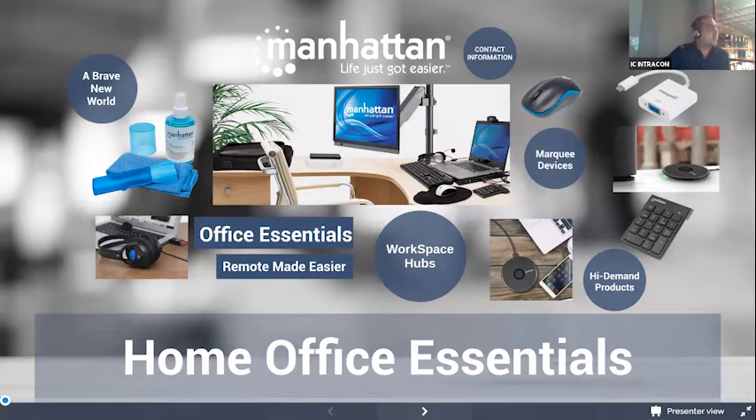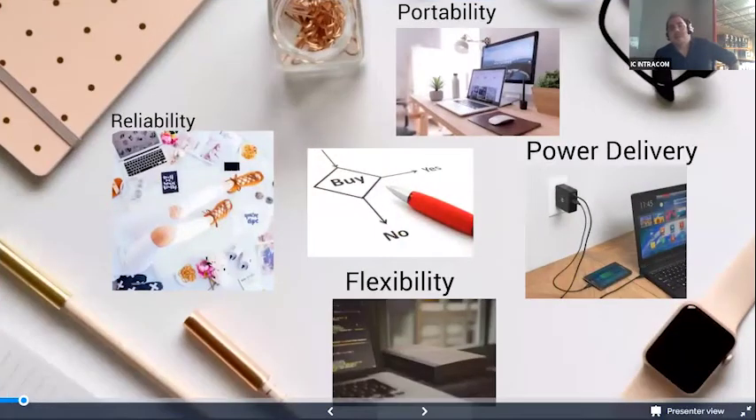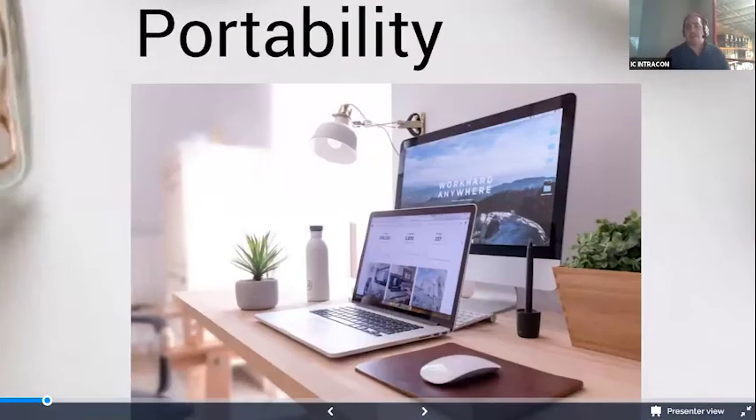For Home Office Essentials, we found there are four main buying drivers that help customers make these decisions. The first is portability of the product. When you're starting to work from home or wherever you're going to do your business, you need products that are going to be flexible with how you're going to move them. You're not going to be at a static desk — you're going to be moving from place to place, and you need to make sure all your products can go with you.